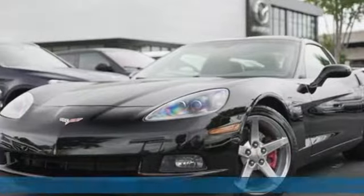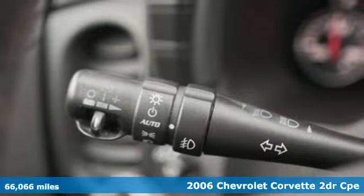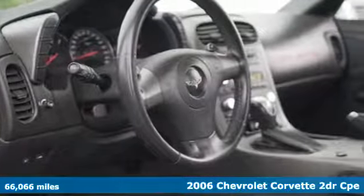It's a 2006 Chevrolet Corvette. This icon has been designed to defy convention and to provide a thrilling driving experience like no other.